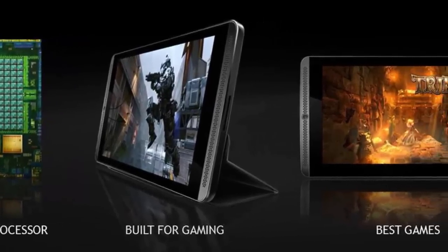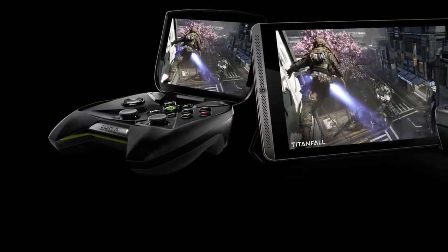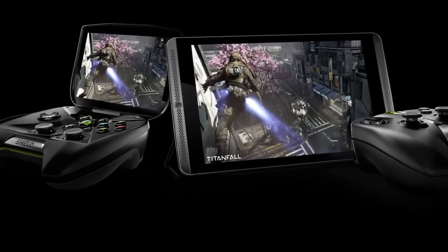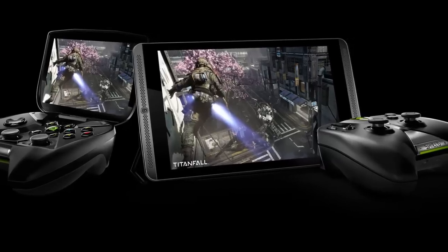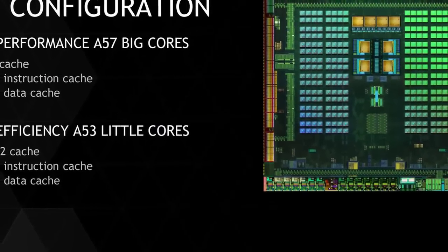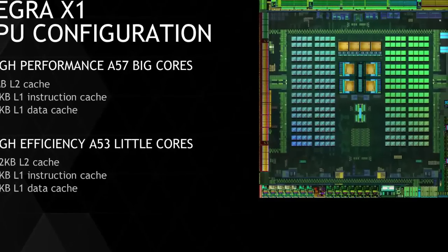The new Shield tablet could be announced on March 17th or earlier. There aren't any details regarding its features besides the inclusion of the Tegra X1 chipset, but NVIDIA might want to keep the 8-inch form factor of the original Shield, since this has proven to be quite successful.